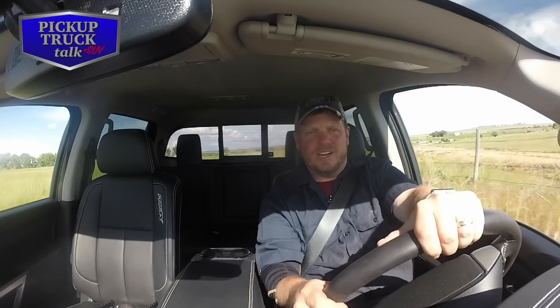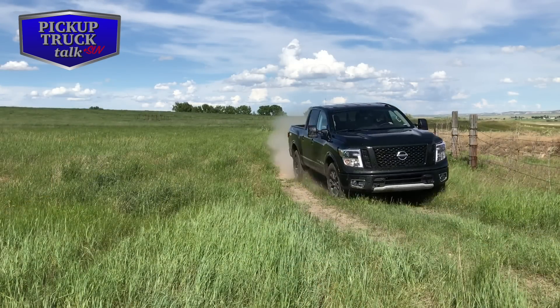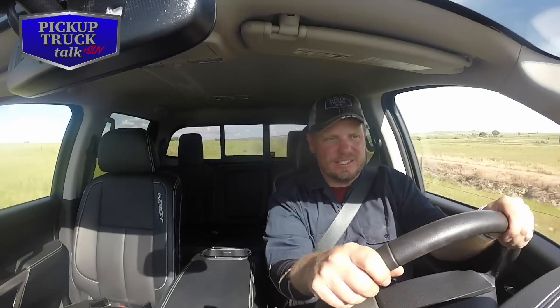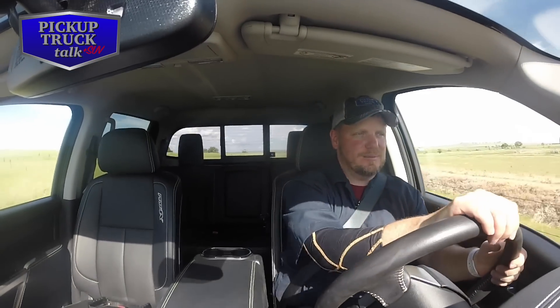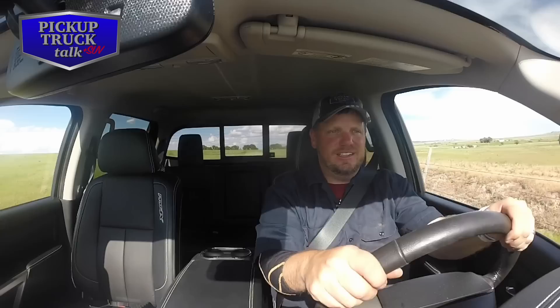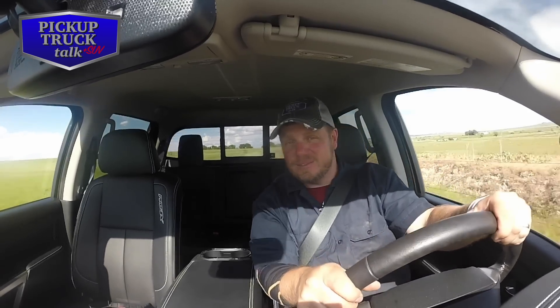The Pro 4X is really meant for off-roading — going off the beaten path like I am here on the family farm. This is really where it excels. Big tires, Bilstein shocks, front skid plate — this is the fun you want to have with this truck. You don't have to drive it like this, but this is really what it's meant for.